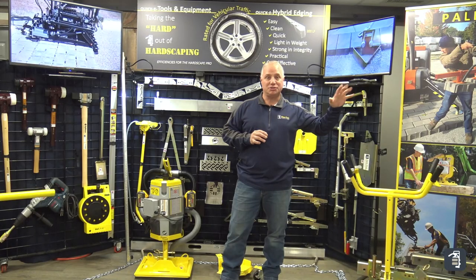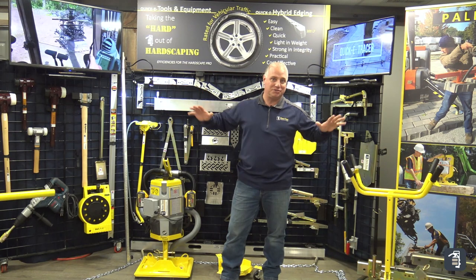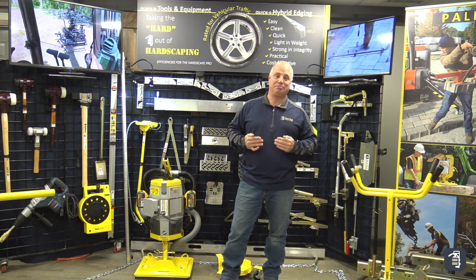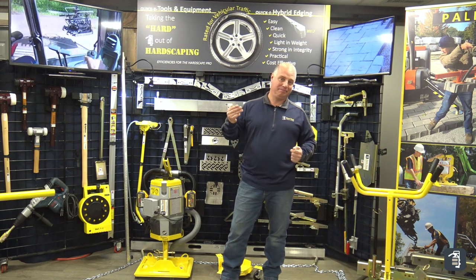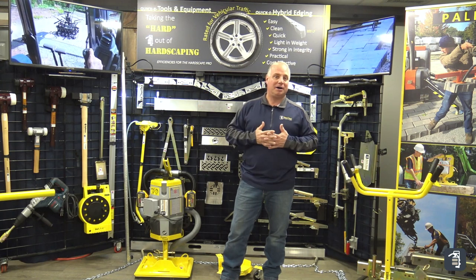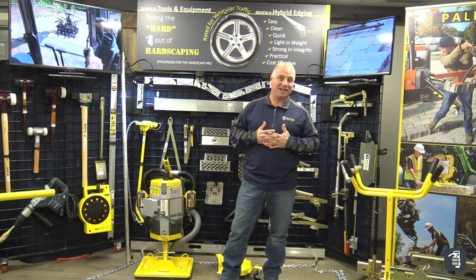Great North Hardscapes will have this same exact display you see here. Awesome crew up there — they do an awesome job portraying our tools, and you can look them up and check out the entire product line that they offer.